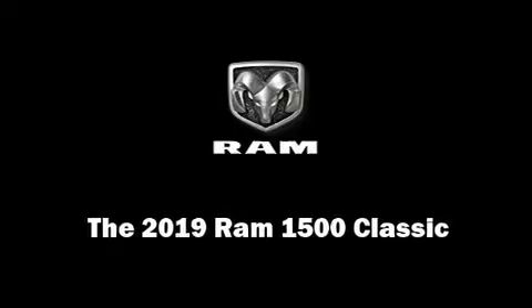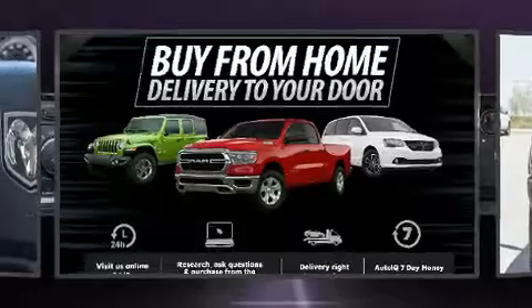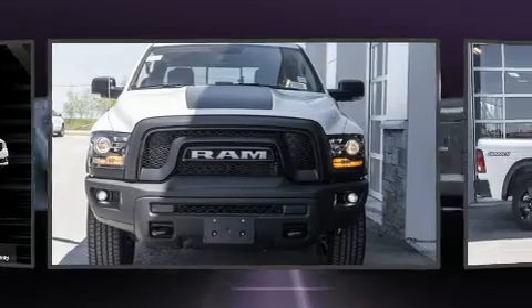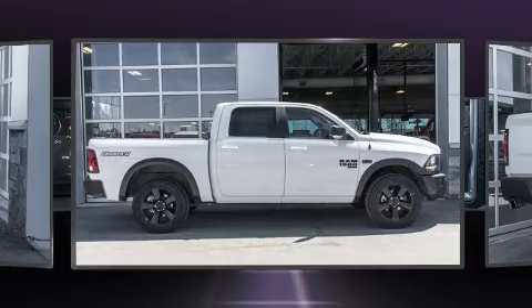Sensibility and practicality define the 2019 Ram 1500 Classic. This four-door, five-passenger truck provides a satisfying ride for all passengers. It features four-wheel drive capabilities, a durable automatic transmission, and a powerful eight-cylinder engine.